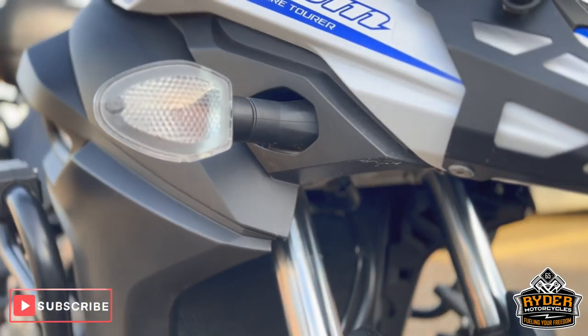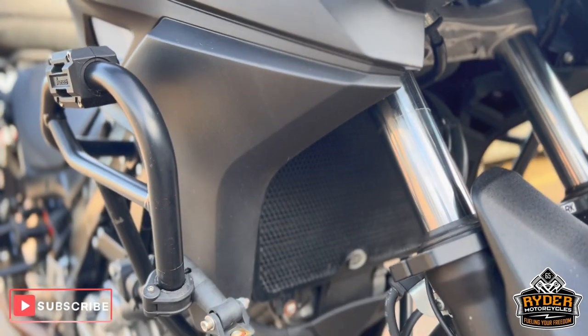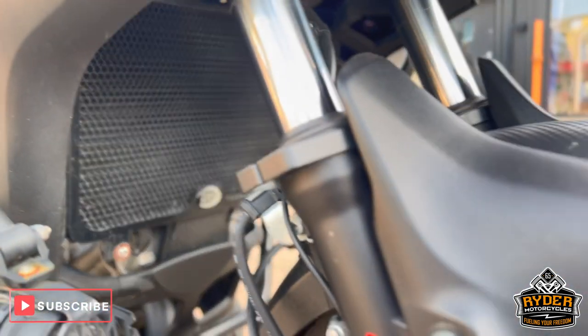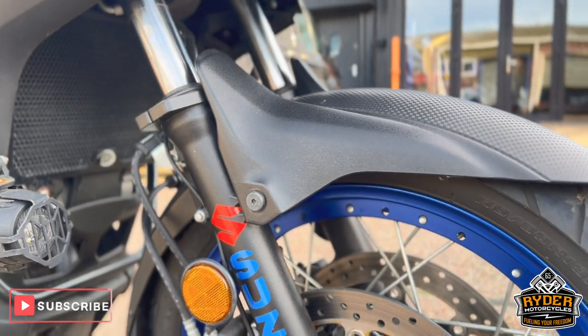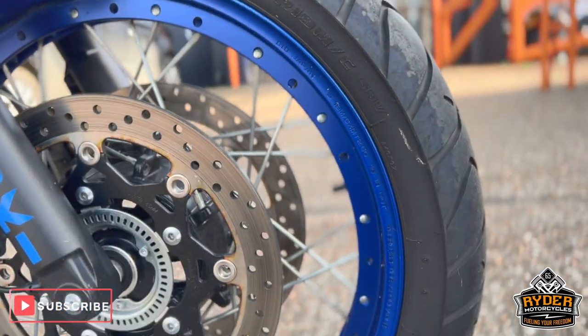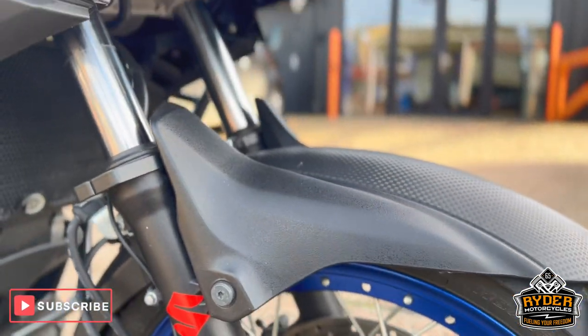Both fork legs are nice. There's a nice RNG radiator guard in there. It does just need a valet — there's a couple of dirty bits on it. The spoke wheels are in really nice condition, and this is the front mud guard.